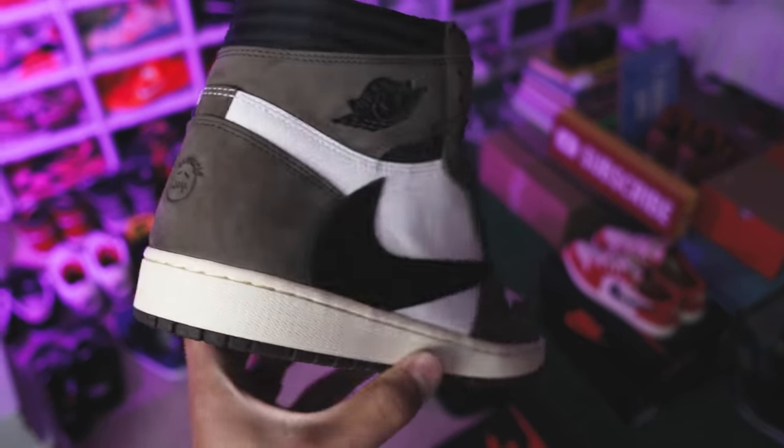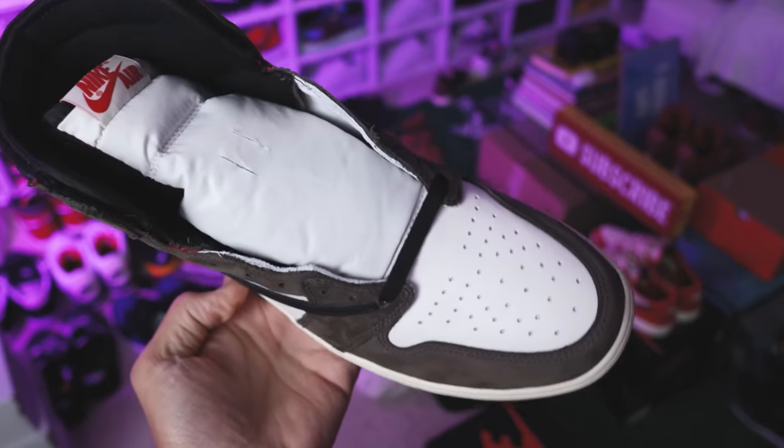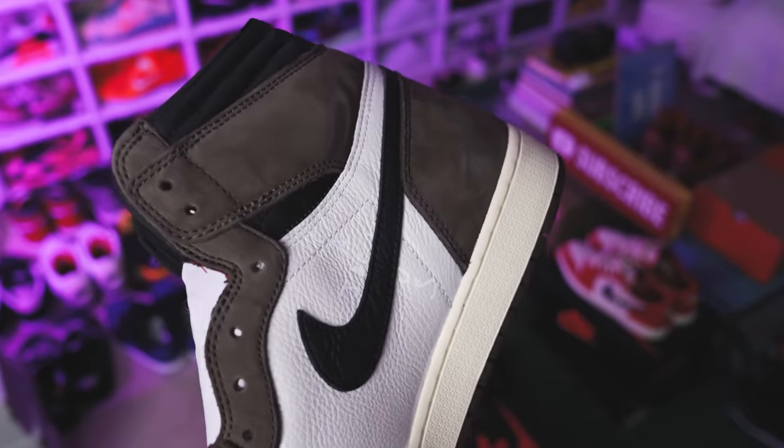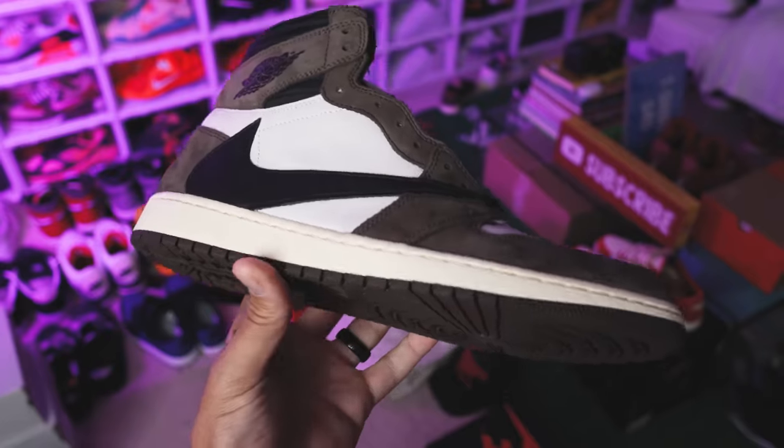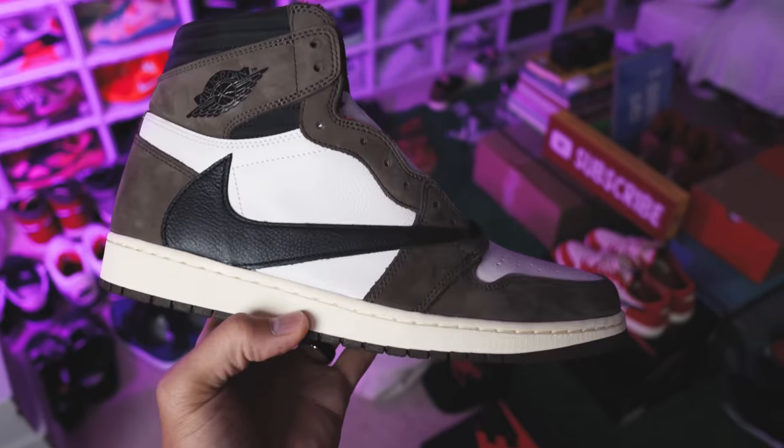Next up is the Travis Scott Mocha Air Jordan 1 High — probably one of the most faked sneakers for a long period of time. Still to this day, make sure you keep a close eye on a sneaker like this. I've made comparison videos of this shoe against a fake pair so you can see all the differences. In today's video I'm going to show you a full process on how to authenticate it at home in just a couple of minutes using Poison.